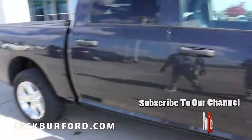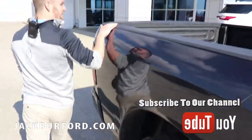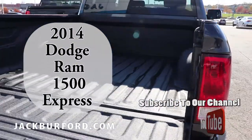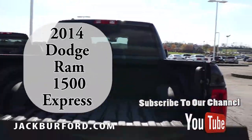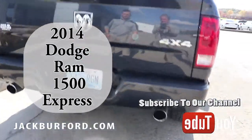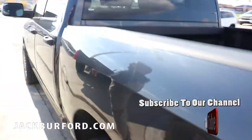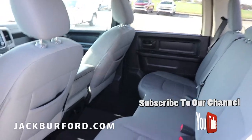It's a Hemi 5.7 liter V8 engine, crew cab. You've already got a bed liner in here — tons of room in the back to haul things, whatever you're going to be doing with the truck. Your typical everyday stuff, dual exhaust, and you've got your tow package already built in.